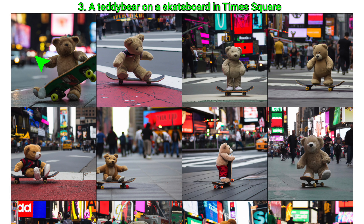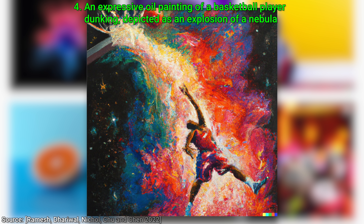Four: and if you think that is too specific, you have seen nothing yet. Check this out — an expressive oil painting of a basketball player dunking, depicted as an explosion of a nebula. I love it! It also has a nice space gem quality to it.